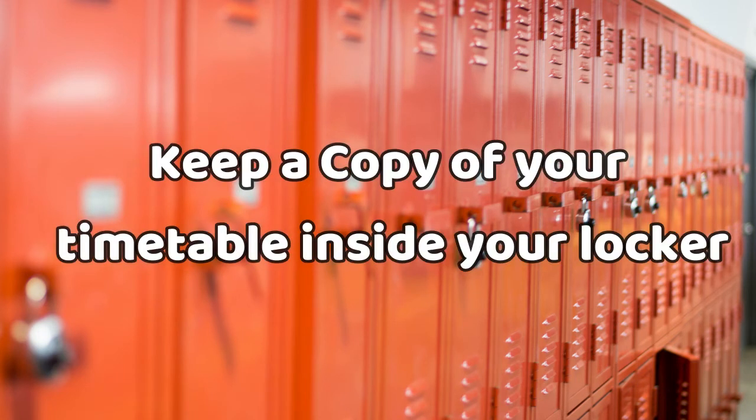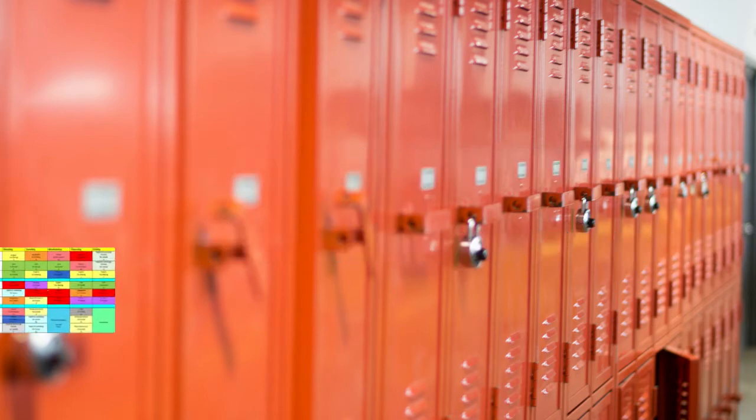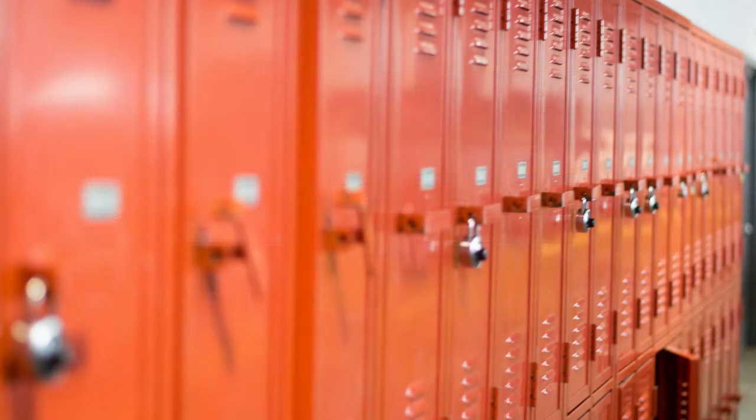Keep a copy of your timetable in the door of your locker and use the colour-coded system for your subjects. This keeps all the materials you need for all your subjects together and organised, and will make it quick and easy for you to get what you need on each visit.